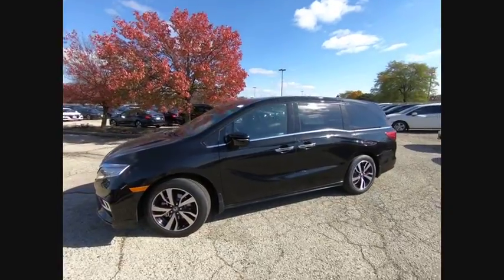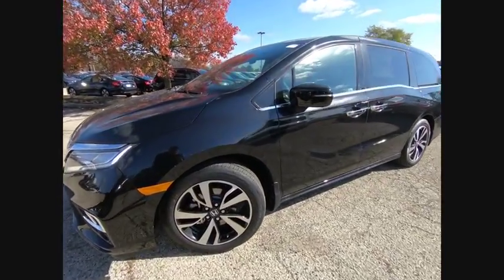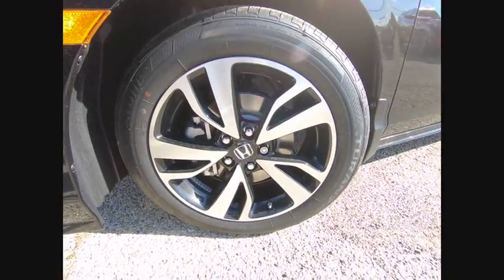Wouldn't you look great in this vehicle? Stop in today and see for yourself. I hope to see you soon.